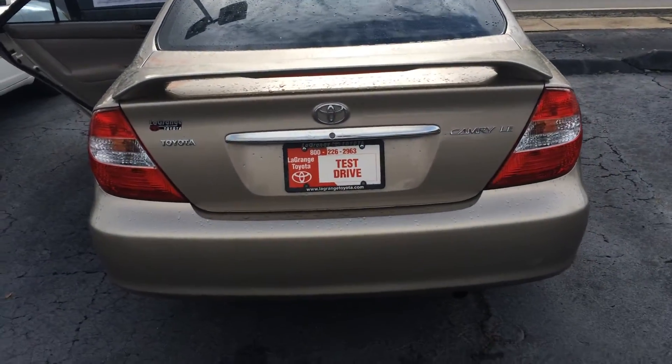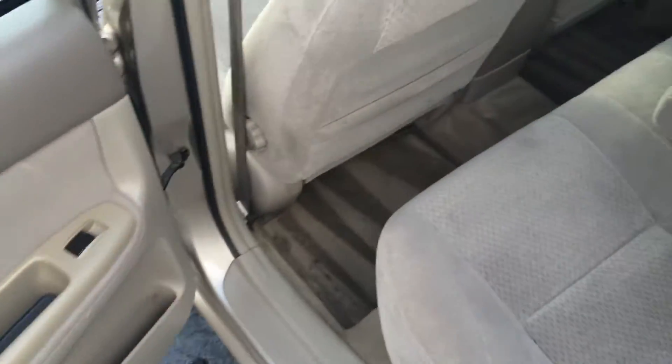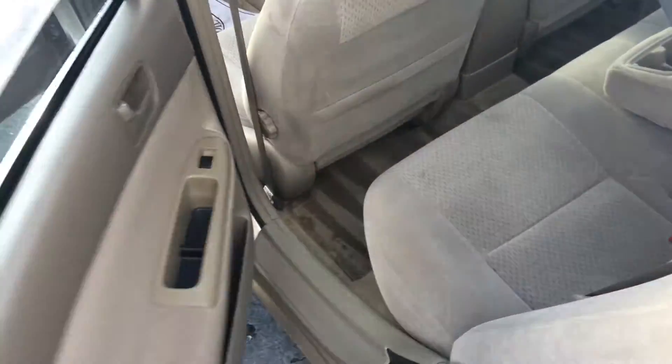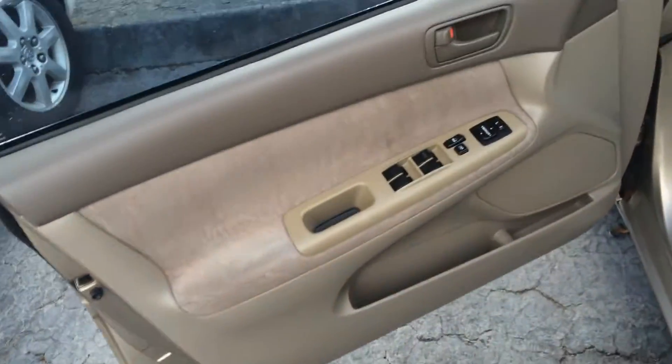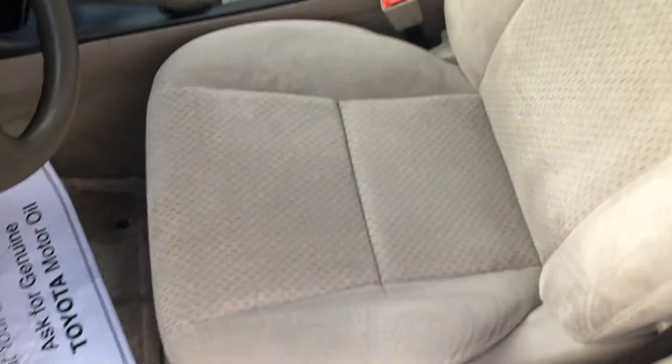You can see the badge on the rear for the LE trim, and tan interior cloth. It has the original carpet mats and everything as well, which is pretty cool. Power door locks, power side view mirrors, power driver seat, and absolutely no issues on the interior.